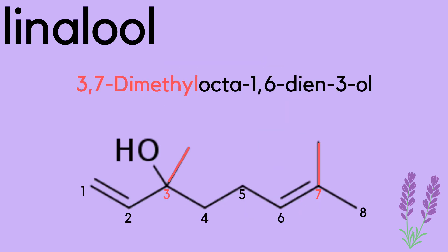Breaking down the preferred name is pretty simple. 3,7-dimethyl, meaning that there are carbon bonds on the 3 and 7 spots on the chain; octa, being that the longest chain is 8; 1,6-diene, showing that there are double bonds on the 1 and 6 on the chain; and 3-ol, showing a hydrogen-oxygen on the third spot on the chain.